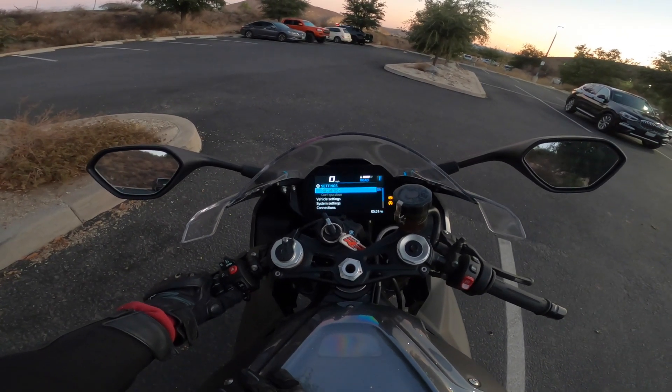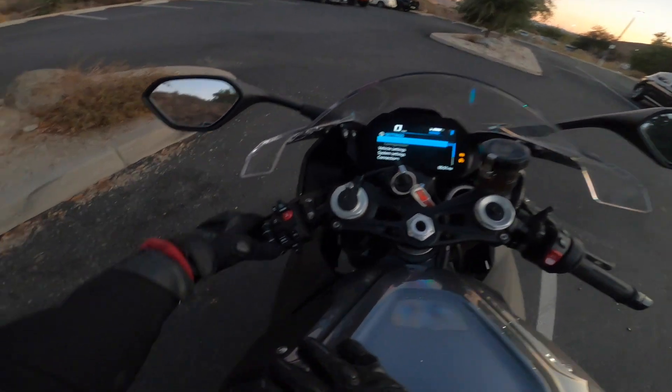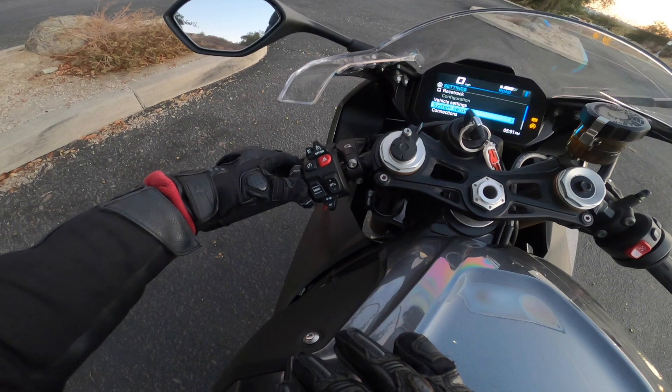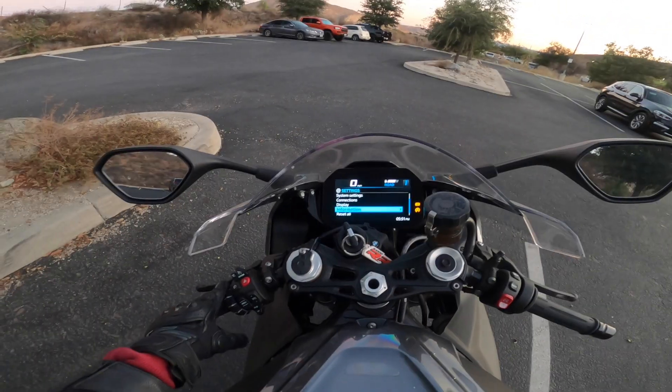Then all the settings. You have racetrack if you want that on or off. Vehicle settings. So you see this little toggle here — you can just move that more slim and navigate with your finger.